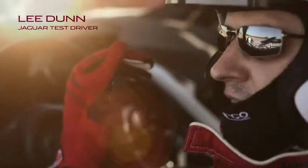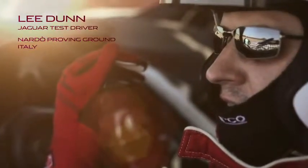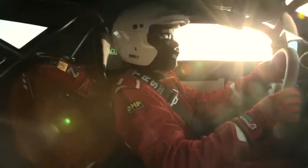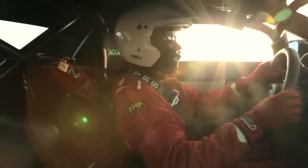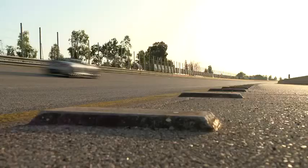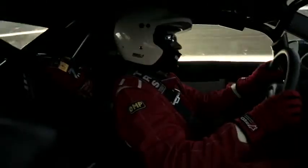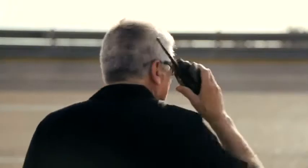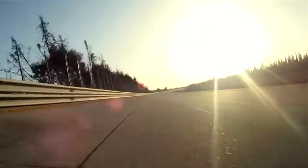I think the only way to understand how good the car is when we're approaching maximum speed is to physically drive it yourself. It's a little daunting to begin with, but once the adrenaline starts to flow, when you're up at speed, the car is so stable at maximum speed — there's not a problem in this car. The whole team is fully focused on delivering a great sports car, and this is just proving what we're capable of.